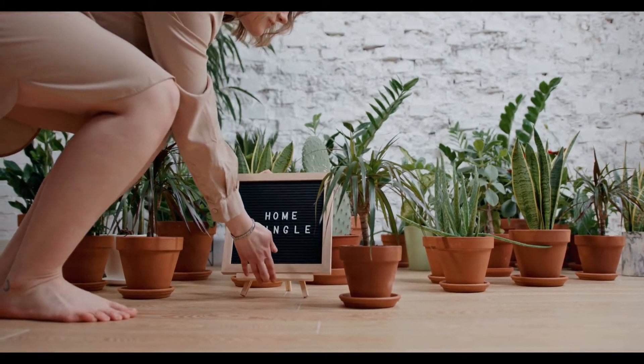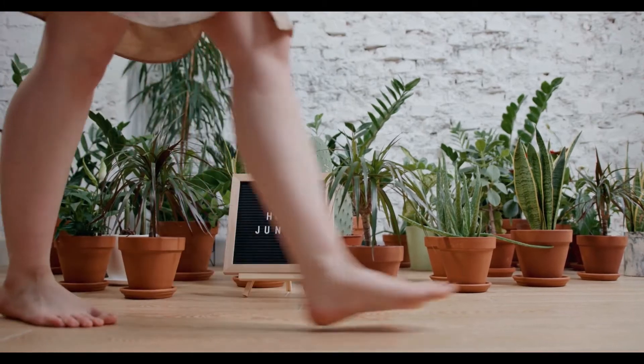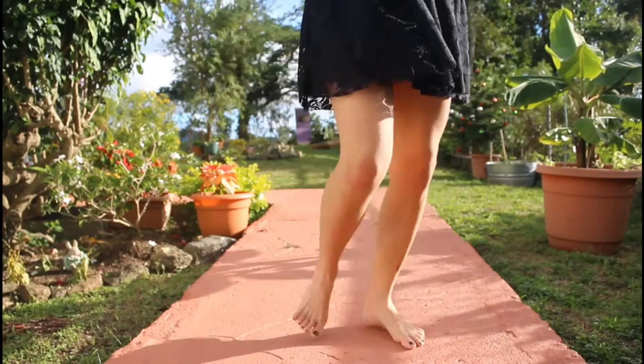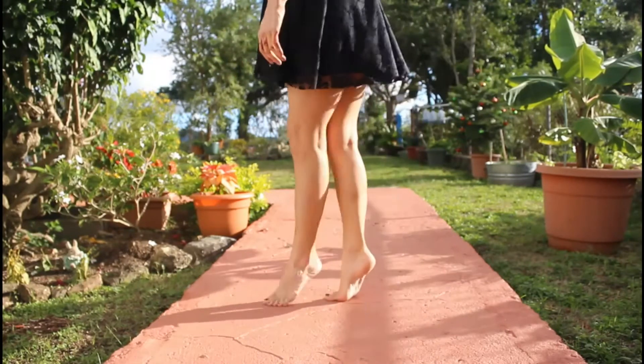Furthermore, gardens are used for education and training for aspiring gardeners. Hence, landscape designers take extra care to satisfy special needs before sowing a single seed.